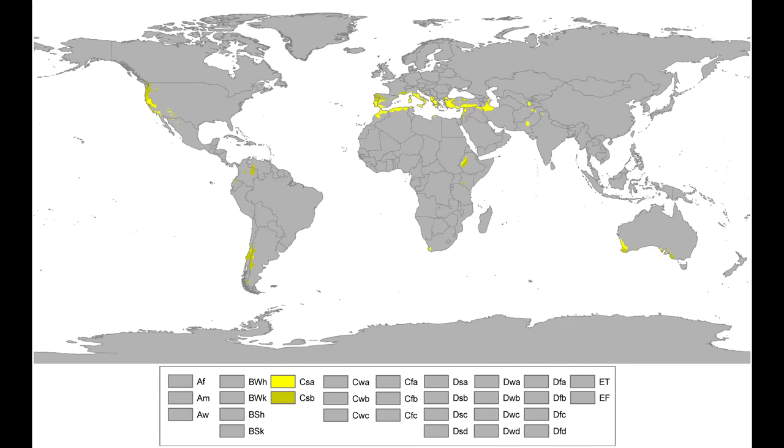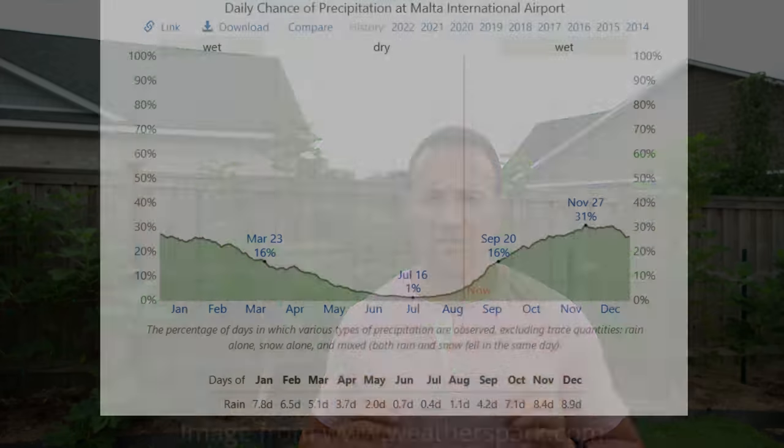Fig trees are endemic to the Mediterranean, and as a result they evolved to tolerate the very unique climatological effects of Mediterranean climates. The problem is that Mediterranean climates only make up approximately three percent of the land mass of the entire planet, and chances are if you're watching this video you reside on the other 97 percent. The thing that makes Mediterranean climates so unique is their very particular seasonal rainfall pattern — they get almost all of their precipitation in the fall and winter, and their summers are almost bone dry.